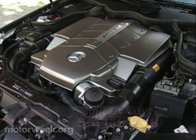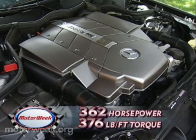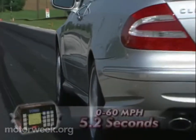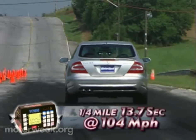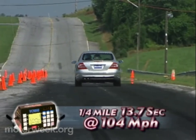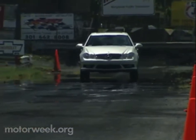Beneath its hood is the AMG-built single-cam, normally aspirated V8. Proven performance comes with its 362 horsepower and 376 pound-feet of torque. On the track, the CLK jumps from 0 to 60 in 5.2 seconds, taking the quarter mile in 13.7 seconds at 104 miles per hour — that's the go-power we expect from this Benz.